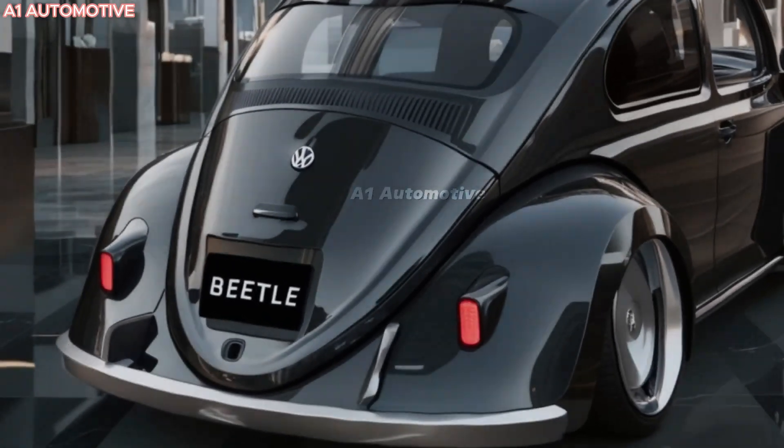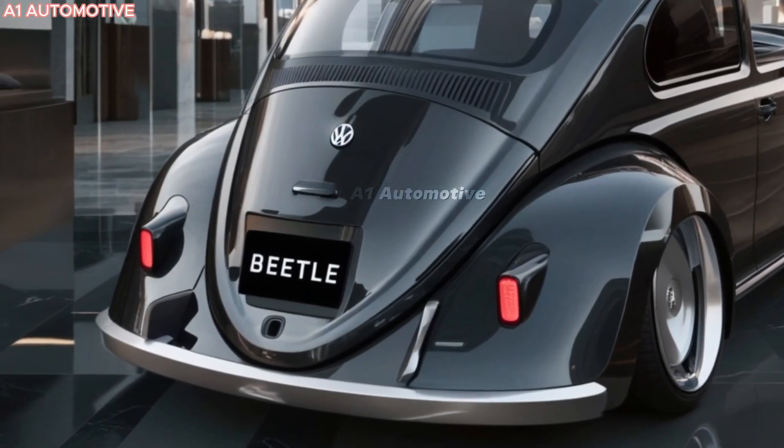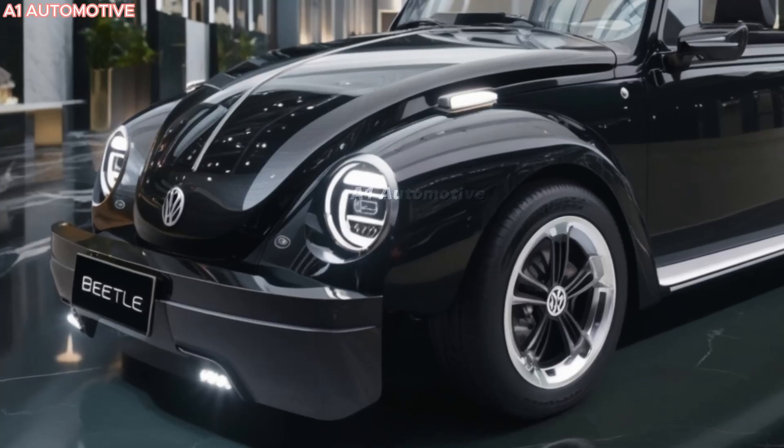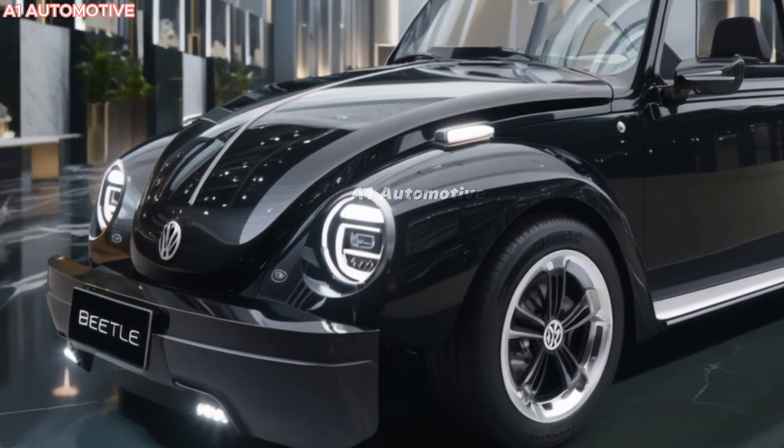The 2025 Volkswagen Beetle is making a stylish comeback, blending retro charm with modern sophistication. Here's a detailed look at what this iconic car has to offer.